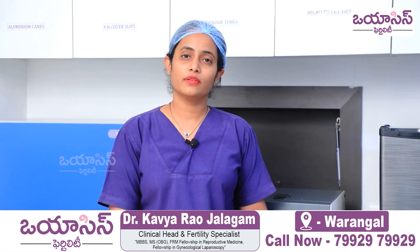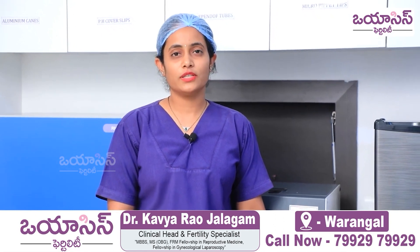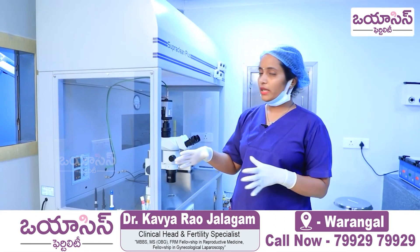Hello. I am Dr. Jalgam Kavya Rao, Consultant Fertility Specialist at OSS Fertility Varangal. This is the main embryology lab.